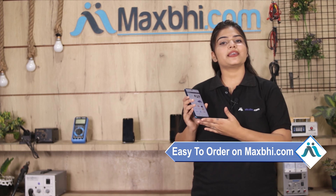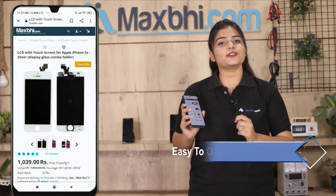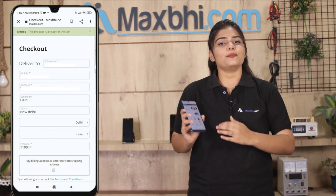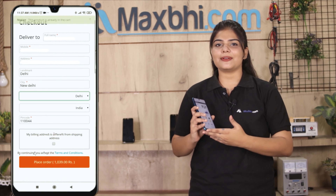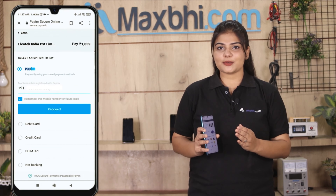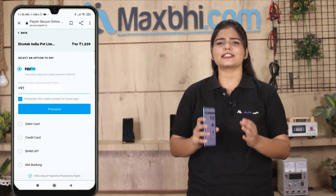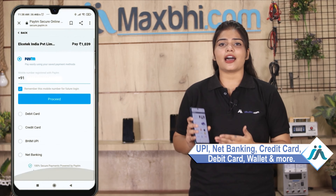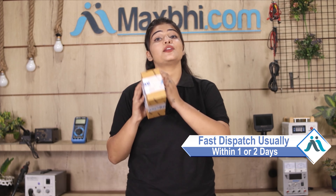Ordering from Maxpeed.com is very easy and simple. Search for the product on our website, click on the product page, fill in your name, mobile number, and address, then click on order. Once your payment is done and your order is processed, it will be safely packed and dispatched within 1 to 2 days.